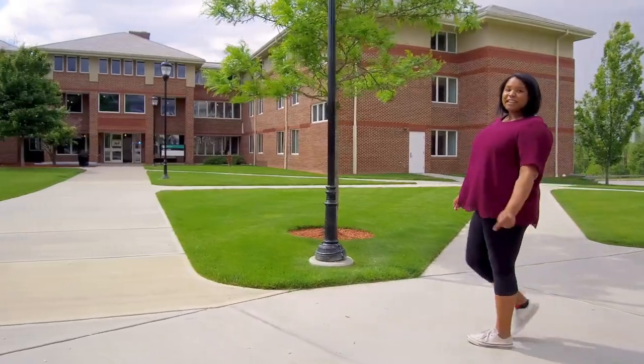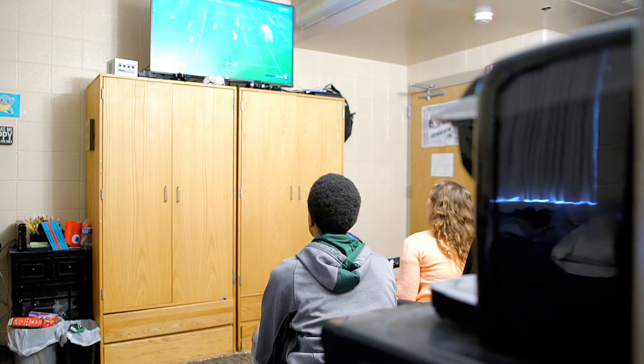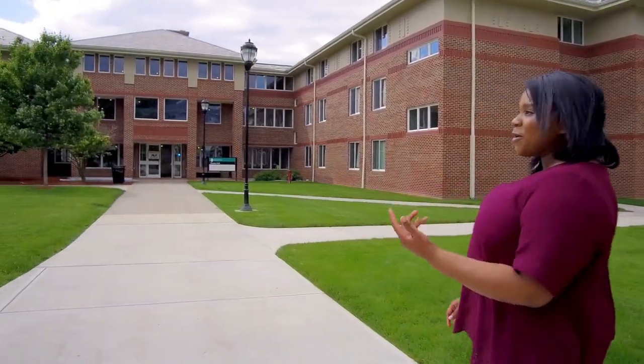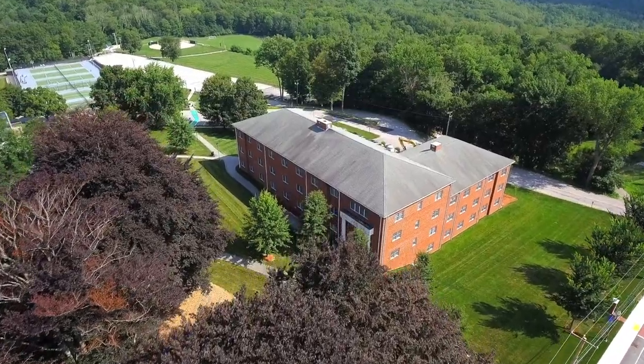Chammie Hall is where most students begin their journey at Nichols. Chammie is the largest residence hall on campus and features private bathrooms in each room. When I was living in Chammie, my friends and I used to go up to the third floor. We would sit at the end of the hallway and we would make so many friends from just sitting there.